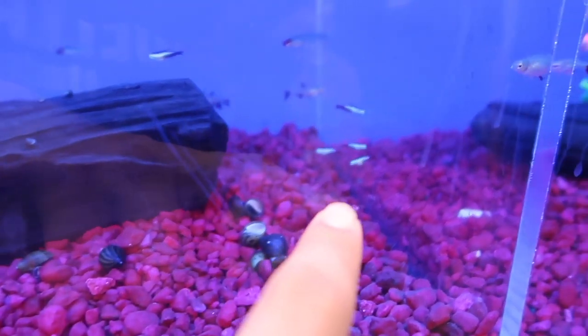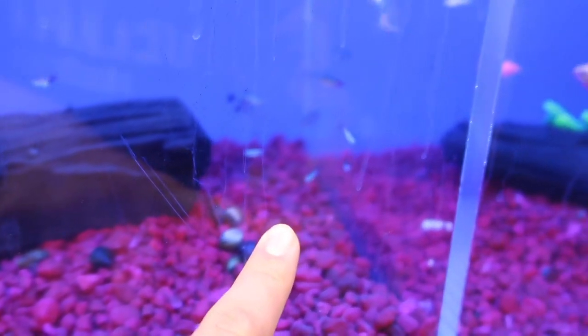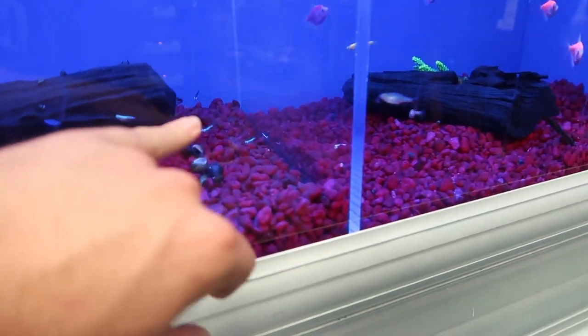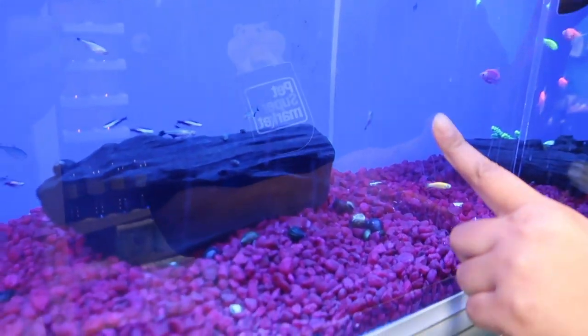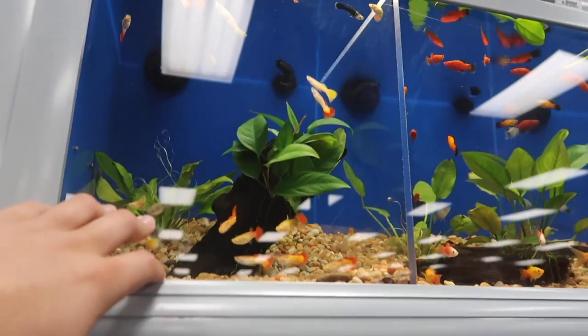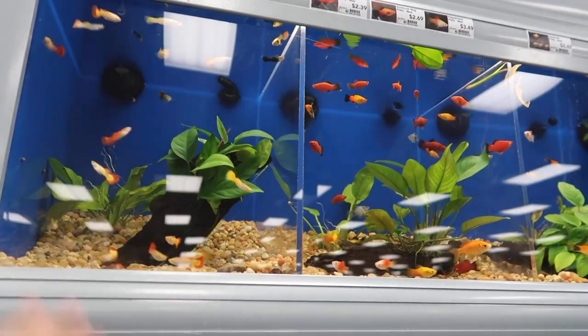So these little neon tetras — they'll be nice? You can try three of them and see how they are and go from there. I have a three and a half gallon. Should have a lot in the back. Those guys are pretty too. They really pop. They haven't had babies — I've had them for a week. When do you think they're going to start?